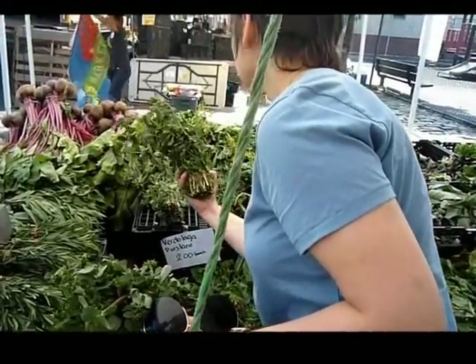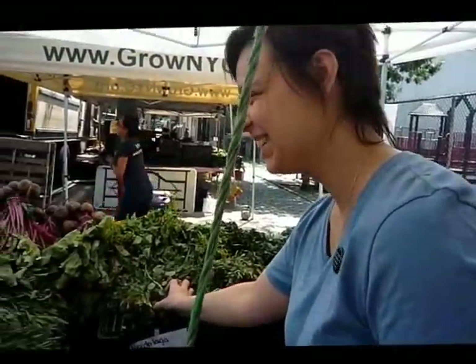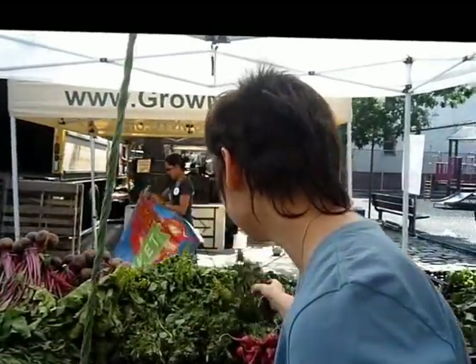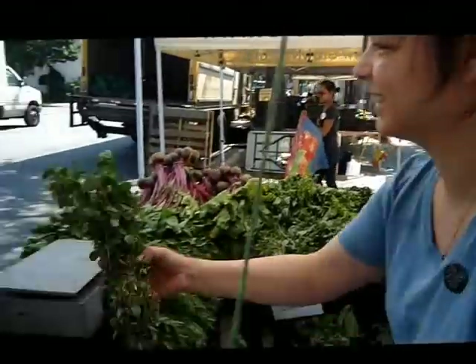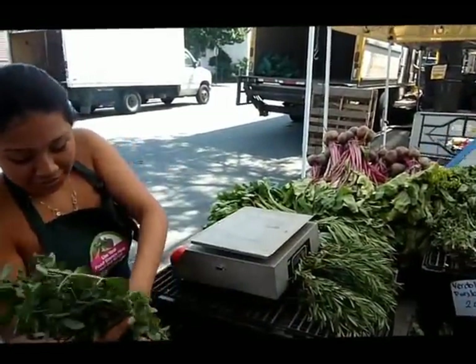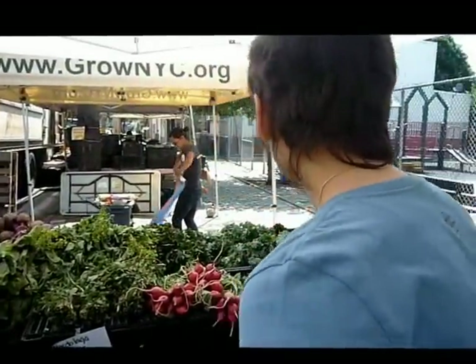Do you guys make kale chips? She's the chef. Not really, but they're delicious — kale chips, yeah? They're just prime with a little bit of oil.